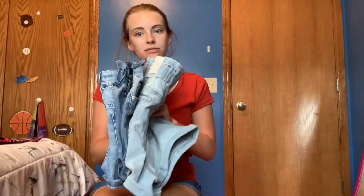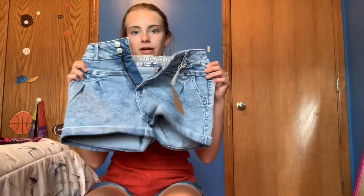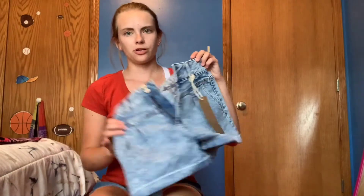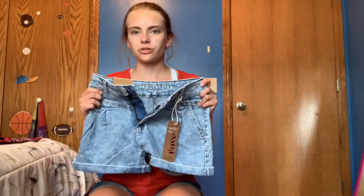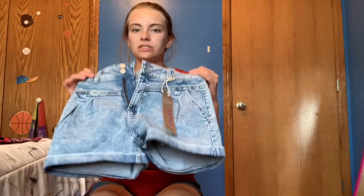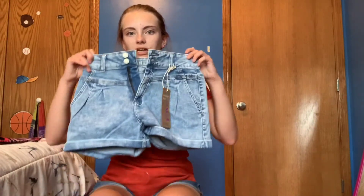Next I got some jean shorts because they had a buy one, get one for 50% off sale. This is the first pair — these are called mom shorts and I got them in a size 7. Rue 21 doesn't have even number sizes, they only have odds. So I had to get a 7; the 5 didn't fit. You still can't try anything on in store, so you have to buy it, take it home, and try it on. Their return policy is good — they let you return it and get your money back. I bought a 5, it didn't fit, so I returned it and bought these online.